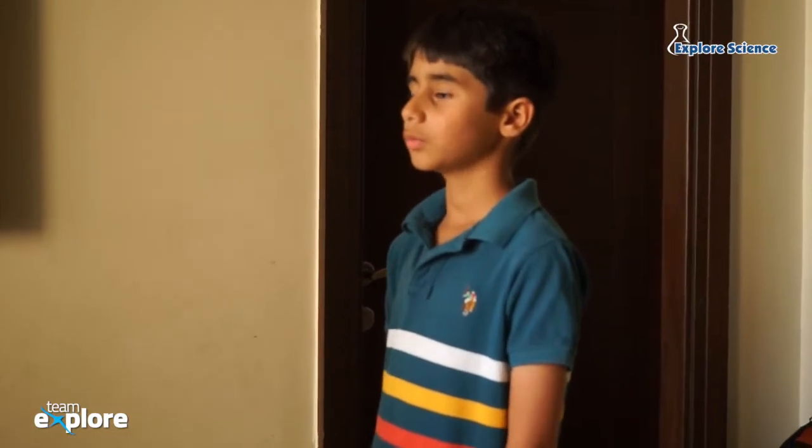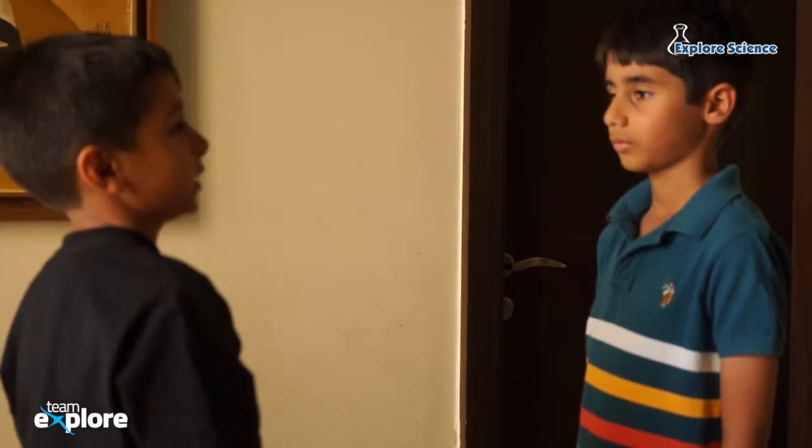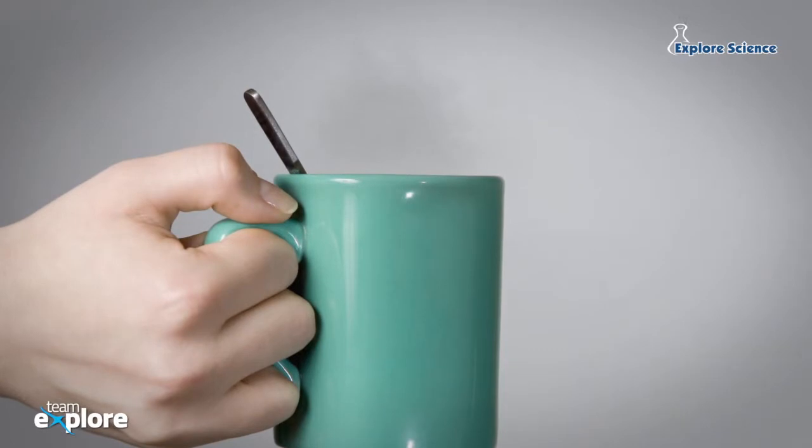Foday, did you know that heat moves from one place to another? It travels from the hotter object to the cooler object. That's why a steel spoon gets hot when you leave it in a cup of hot milk.